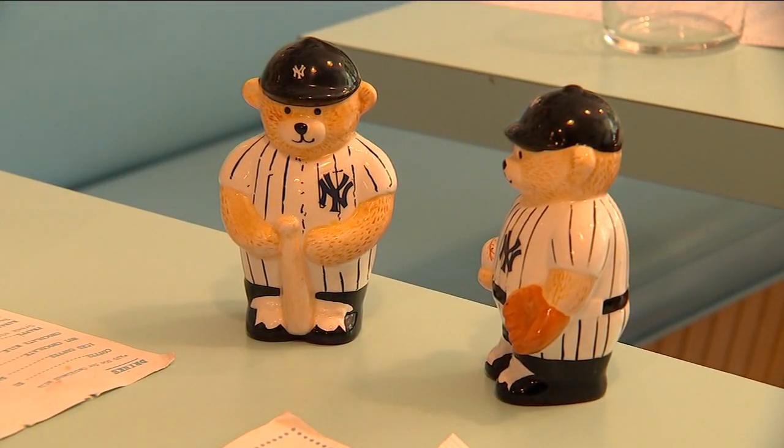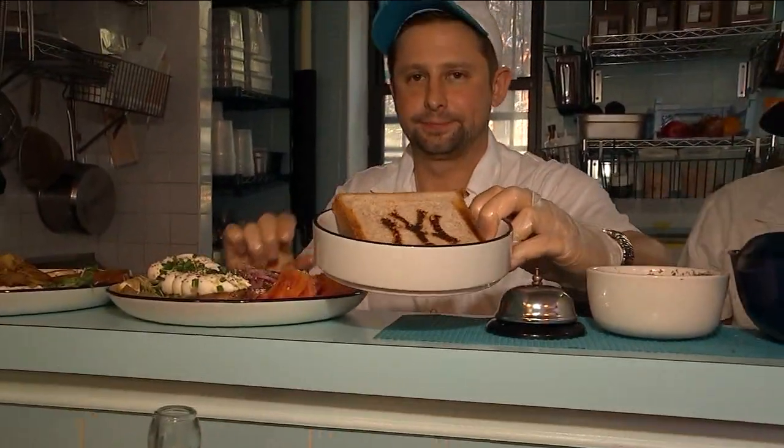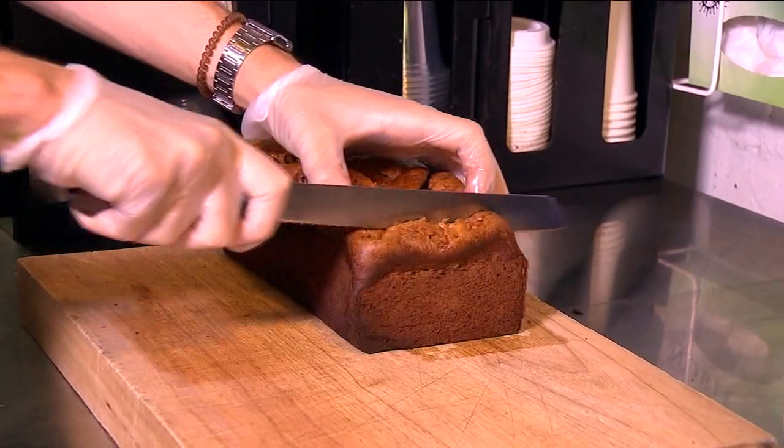It's kind of a secret, but if you come in wearing any kind of Yankee gear — a Yankee hat or something — we have a special Yankee toaster and I will send you some free Yankee toast on the house just for being a fan.